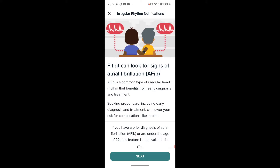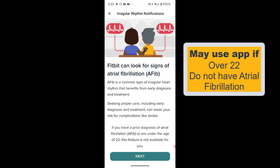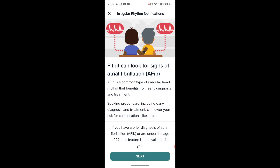When you update the Fitbit app, you'll be presented with this menu: irregular rhythm notification. If you have a prior diagnosis of atrial fibrillation or are under the age of 22, you're not allowed to use this app. This is an app you will use if you are asymptomatic and looking for atrial fibrillation. It's going to do the periodic monitoring of your heart, as outlined in the previous section.